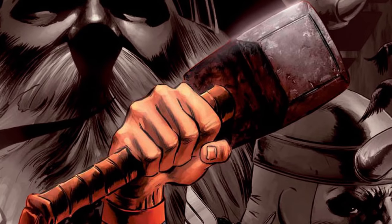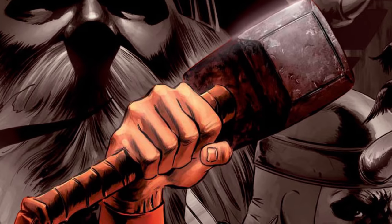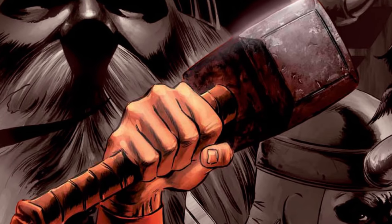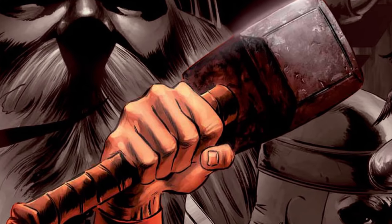Because my video on adamantium and vibranium was so well received, I want to expand this discussion to the realm of comic book concepts and take a second to focus on Uru Metal, the material used to forge Thor's hammer.